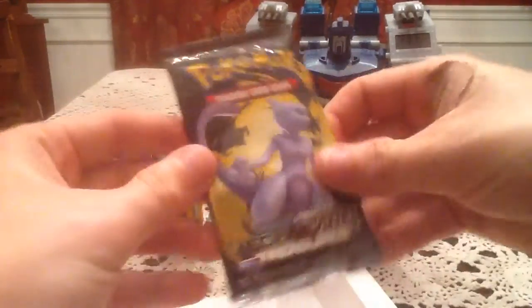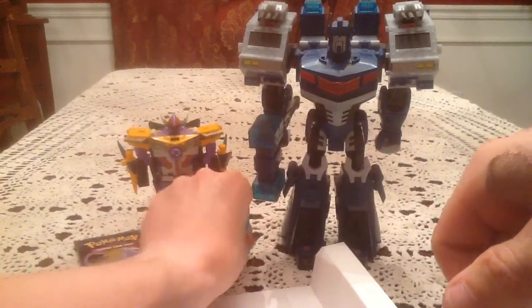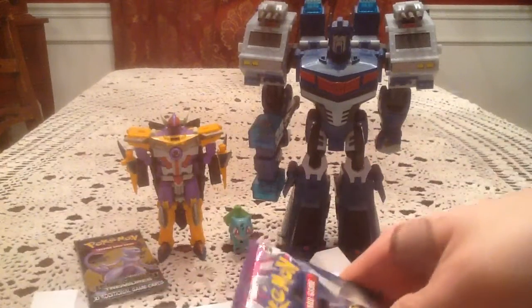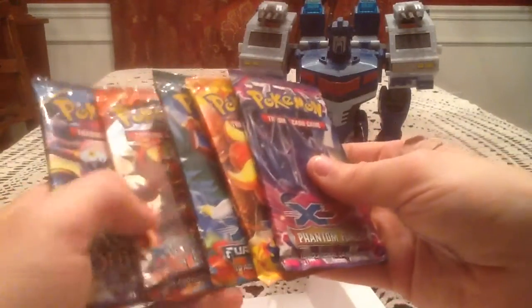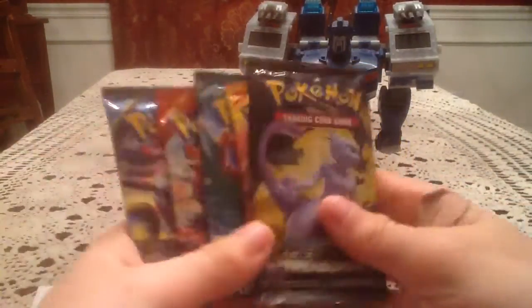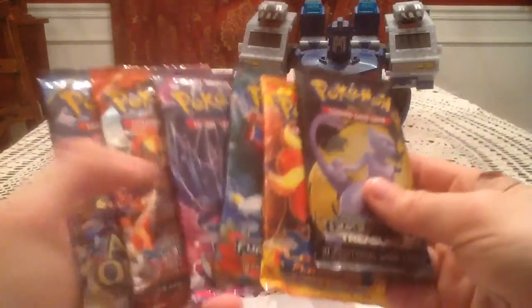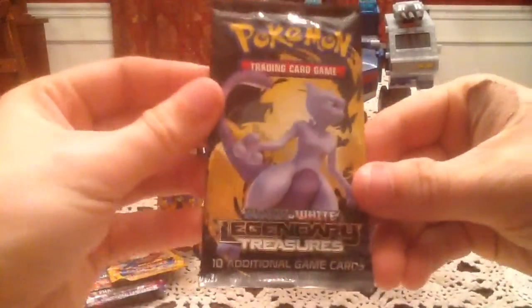Our mystery item pack is Legendary Treasures, which I'm happy with — that was the same one as Primetime Pokemon. Hopefully we can get something good in any of these packs. We will go oldest to newest, so we will start with the Legendary Treasures pack and go on to the others from there.